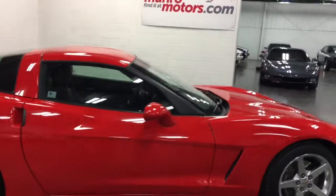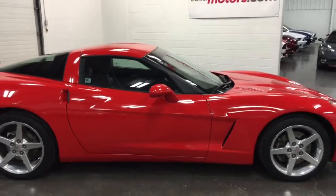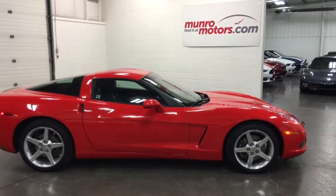Everything's in great shape — the emblems, the wheels, the tires, the mirrors. The top comes off of course, making it a Targa top. It's a beautiful car. Torch red.